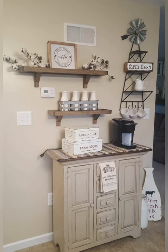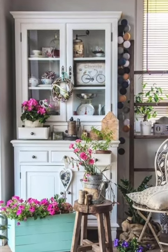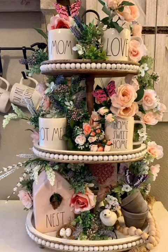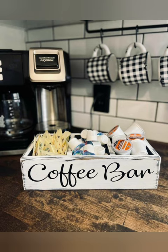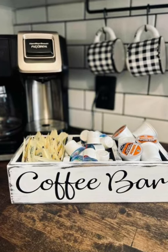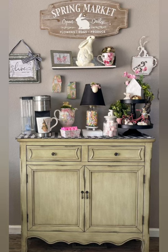Chalkboard coffee bar ideas — these chalkboard coffee bar ideas are not only super stylish, they are interchangeable and functional at the same time. With just a few supplies, you can have a cute coffee bar area too. You can easily repurpose an old frame or grab a chalkboard from your local home décor shop to achieve a similar look.